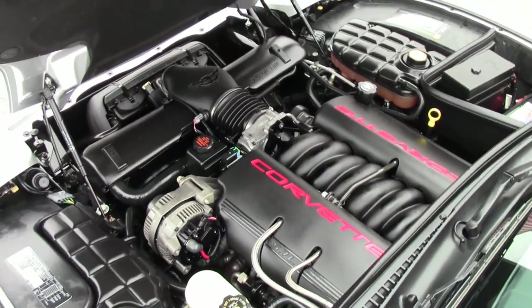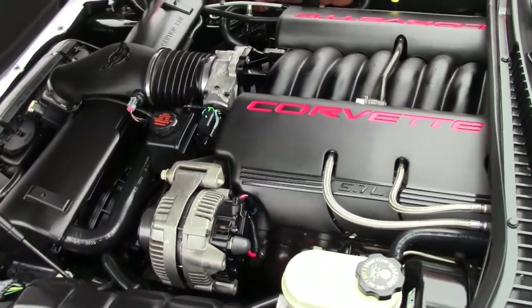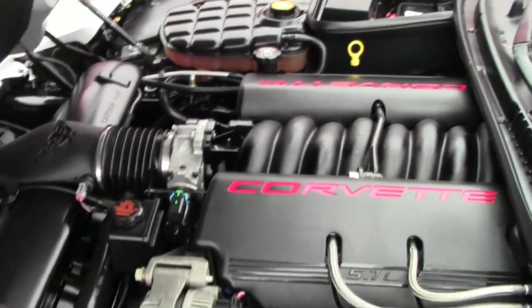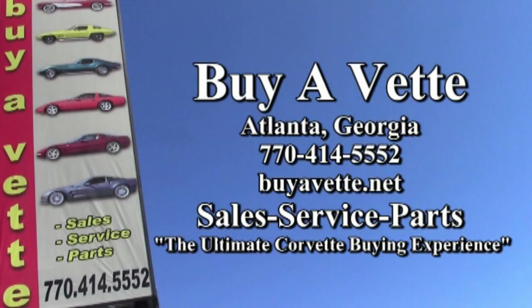If you'd like to know more about this car, check out our website. We always have hundreds of beautiful pictures of all the cars here at our Atlanta facility. Give us a call today at 770-414-5552. Remember, BuyaVette.net — we hope to be your ultimate Corvette buying experience. See you real soon.